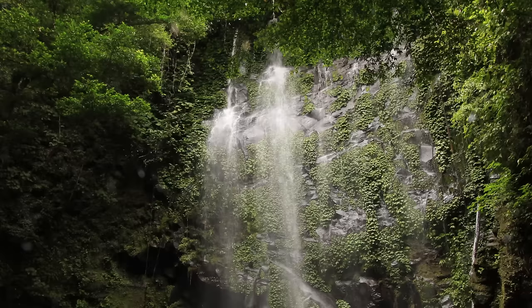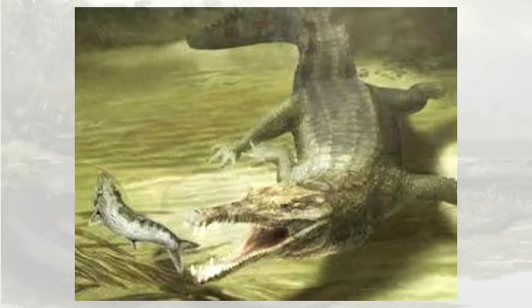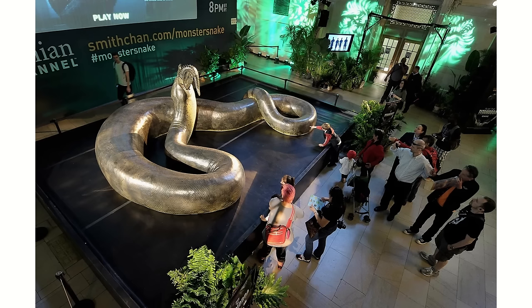As a turtle from the mid to late Paleocene of Colombia, Carbonemis' environment wouldn't have looked too dissimilar from today's rainforests. This was a coastal floodplain biome covered in tropical rainforests, of which reptiles were the dominant fauna. A range of crocodilians lived here, such as Acherontisuchus, Anthracosuchus, and Cerrejonisuchus, as well as smaller turtles, and Carbonemis' main competitor for the big predator of the region — Titanoboa, the largest snake to ever exist.